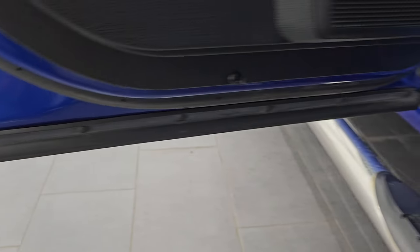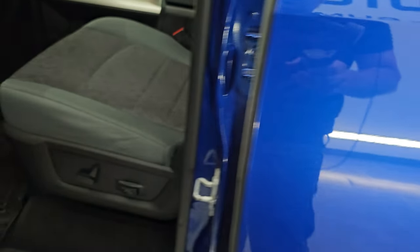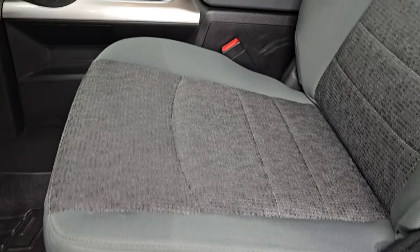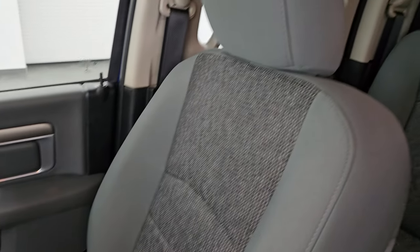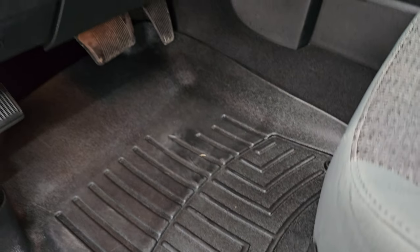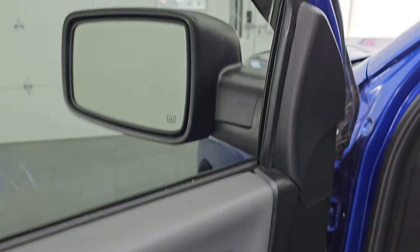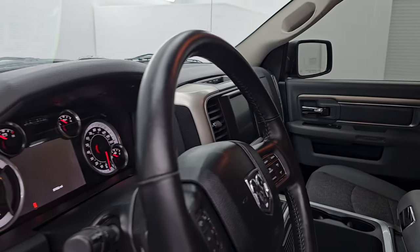Inside and bottoms of the doors all look really good. Up front, the Bighorn package gives you gray cloth bucket seats — no rips, no tears. Smells very clean inside. The driver's seat is a power seat with lumbar, and there are WeatherTech floor mats up front as well. Auto headlamps, power windows, locks, and mirrors — and these mirrors do power fold in. I always like showing both sides so you know both sides are working properly.